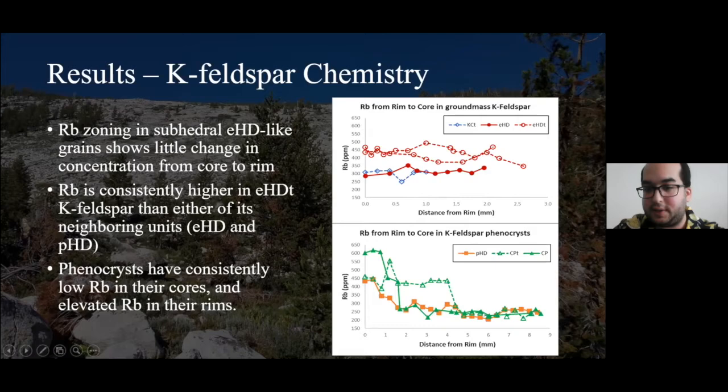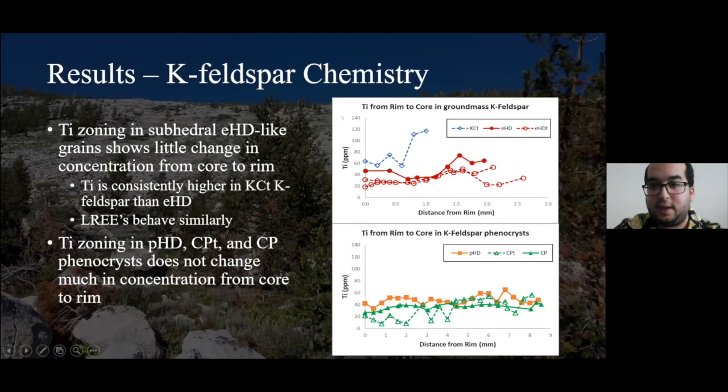Phenocrysts in terms of rubidium content show very similar patterns to each other — they start off with very low rubidium, but at usually around the same time as the final barium decrease, we tend to see a sharp jump increase in rubidium concentration. Titanium really doesn't vary that much between most of these grains. However, one thing that is very distinct is the Kuna Crest transition — K-feldspar from there has titanium consistently higher in concentration than Equigranular Half Dome. This is also the case with certain light rare earth elements, and this transition doesn't seem very similar to Equigranular Half Dome — they seem very distinct from one another.